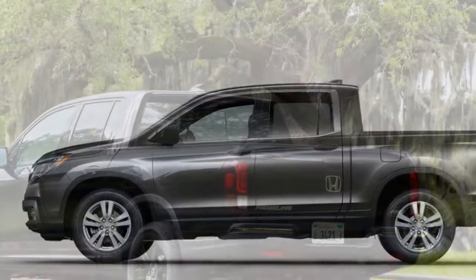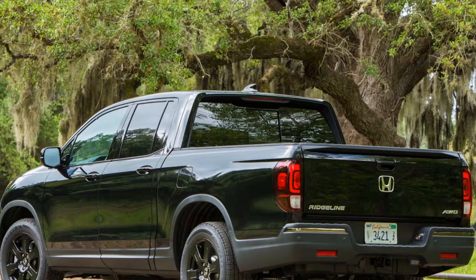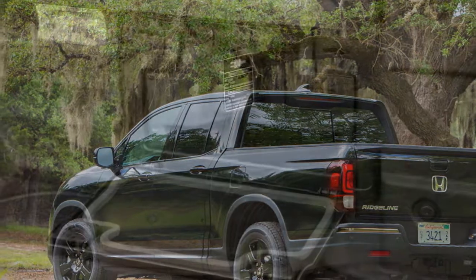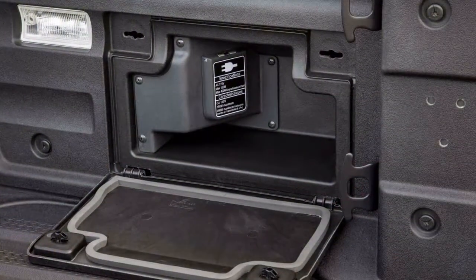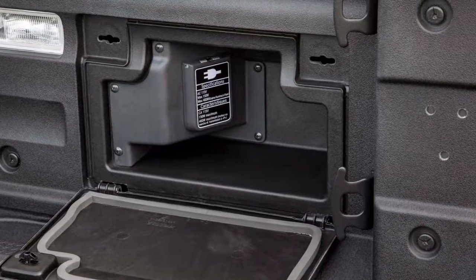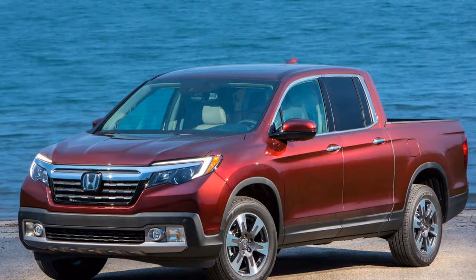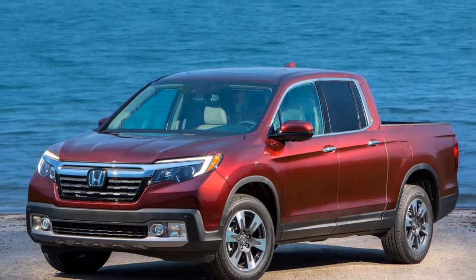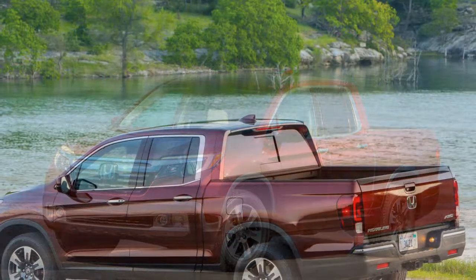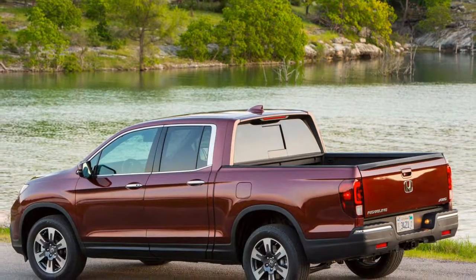The 2019 Ridgeline is largely a carryover from the prior year. Following a two-year break, the second-generation Ridgeline was released in 2017 and has remained largely unchanged since. Offered in front- or all-wheel drive, all Ridgeline models are powered by Honda's 3.5-liter V6 engine mated to a six-speed automatic transmission.